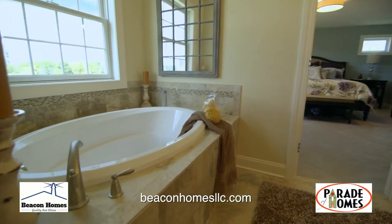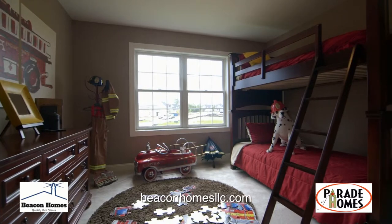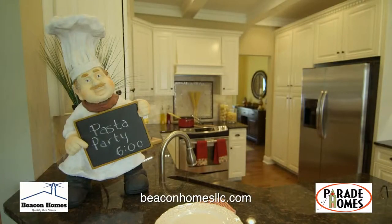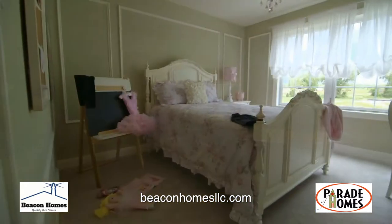redefining what it means to provide value and exceed expectations in the building industry. The family-friendly community is located within the Shenendahoa School District and features amenities like granite countertops, central vacuum, hardwood floors, and is crafted with 25 years of building experience.